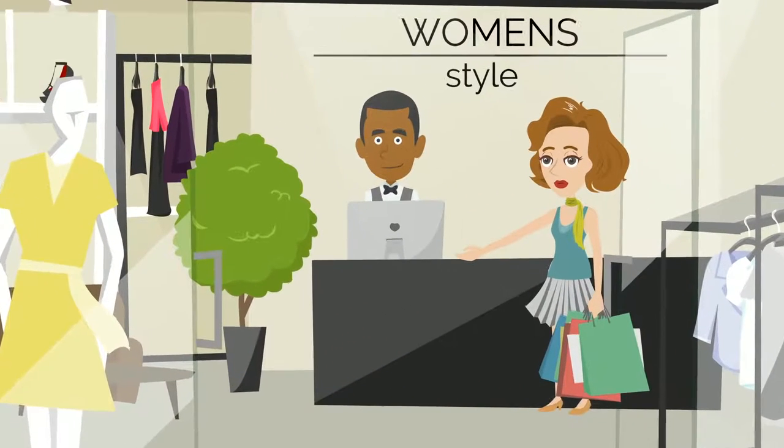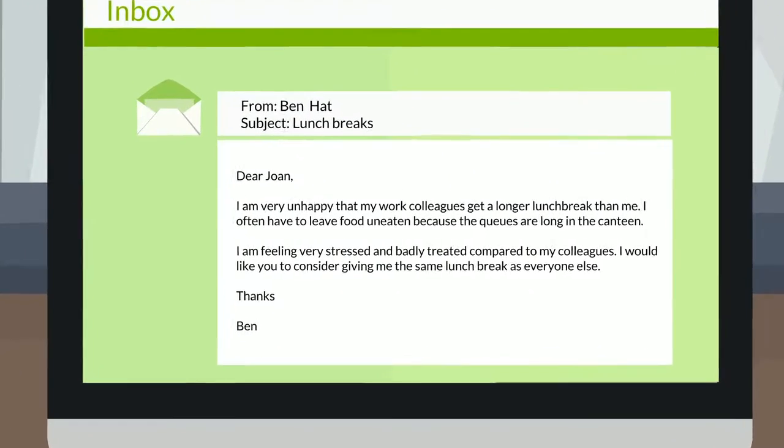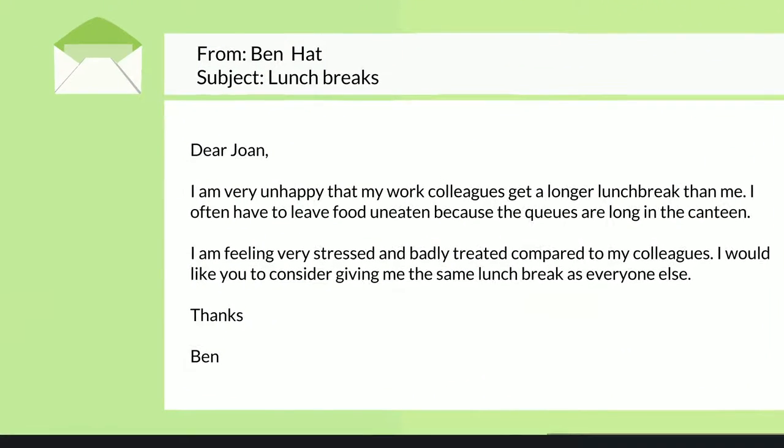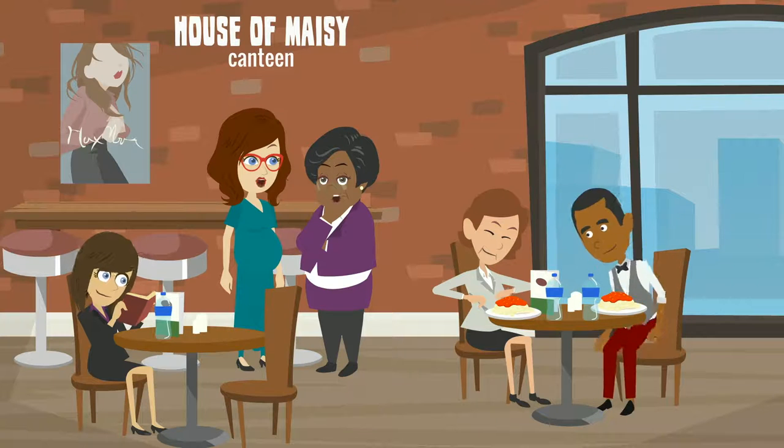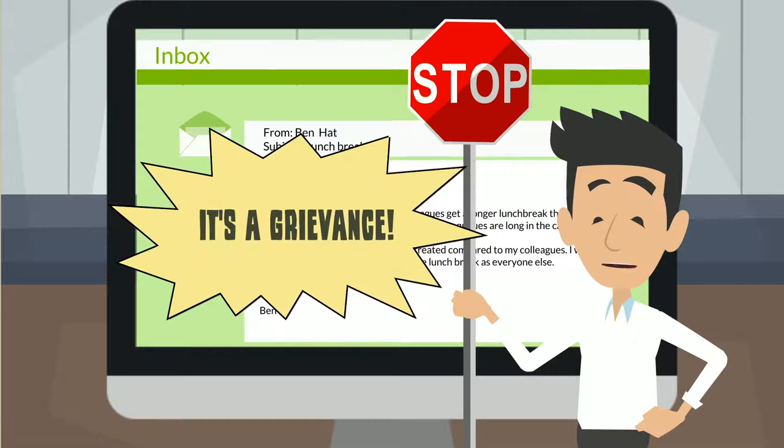Ben has raised a grievance about the length of his lunch break. He sends his line manager an email saying that he thinks it is unfair that other members of staff are allowed to take longer breaks. He wants his lunch break to be extended by 15 minutes. Immediately, you spot this as a complaint about working conditions and know you need to deal with it under your cooperative's grievance procedure.